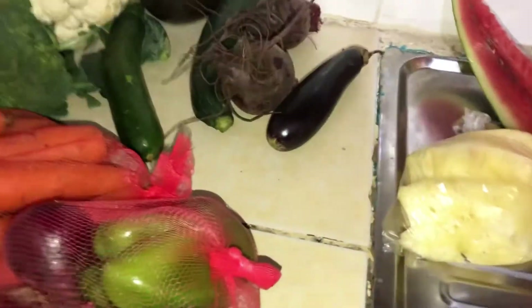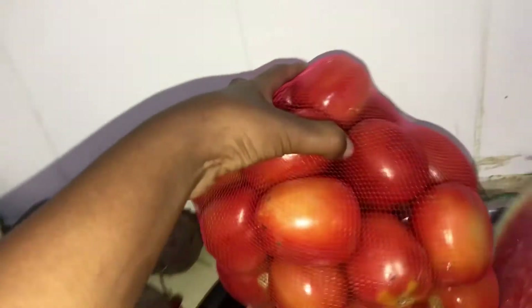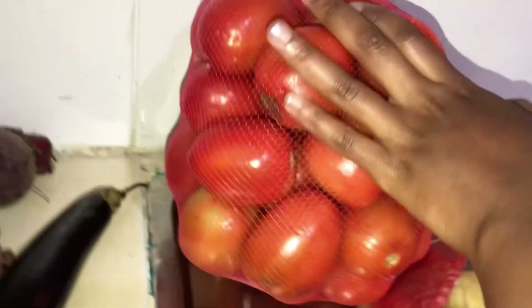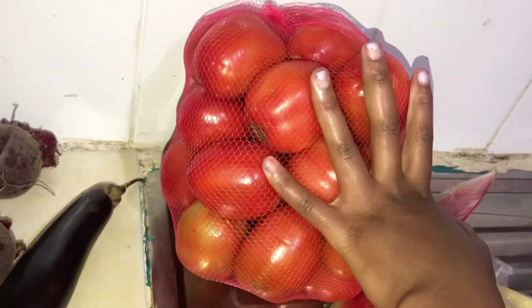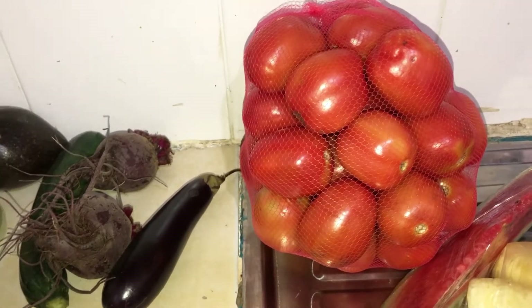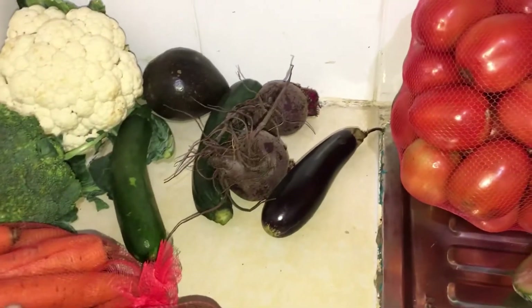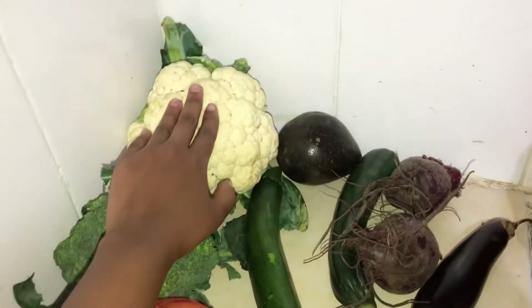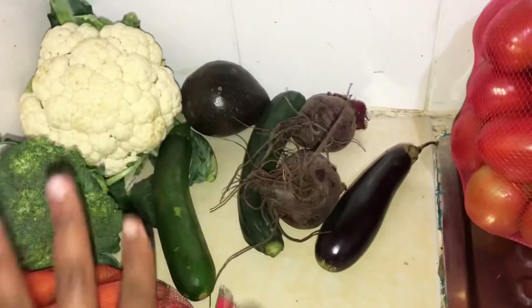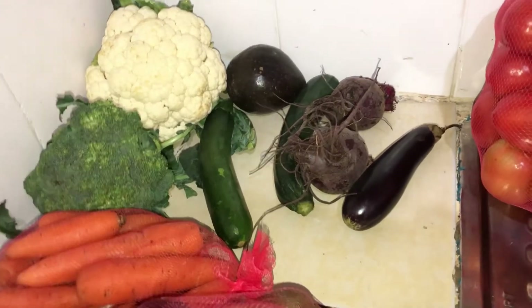This is going to shock you guys because at the moment we know tomatoes are so expensive, but this is actually 100 shillings. So if we do the math — this is 100, carrots 20 shillings, capsicums 10 shillings each, cucumbers 50 shillings each — that's 100. Altogether I used less than 300 shillings.